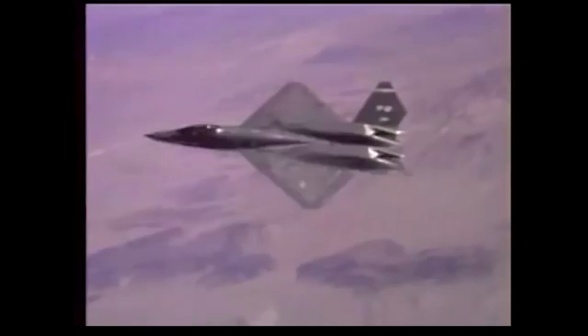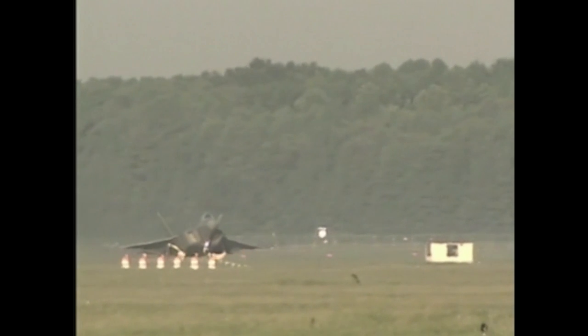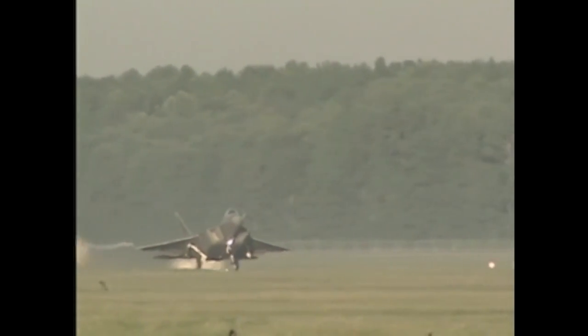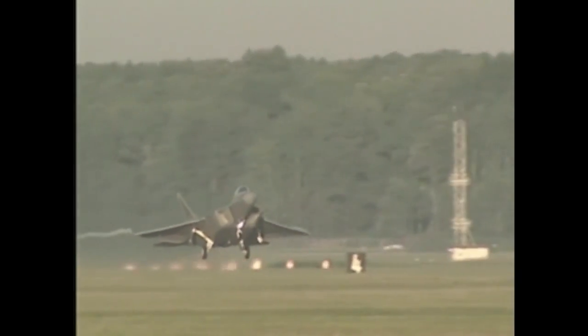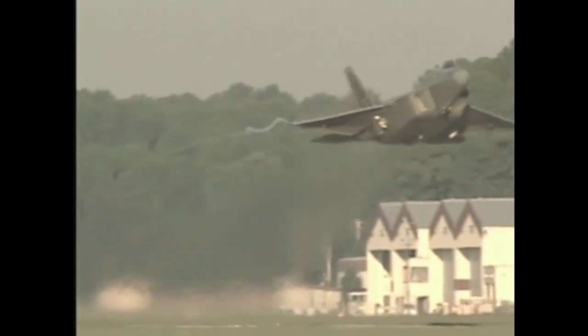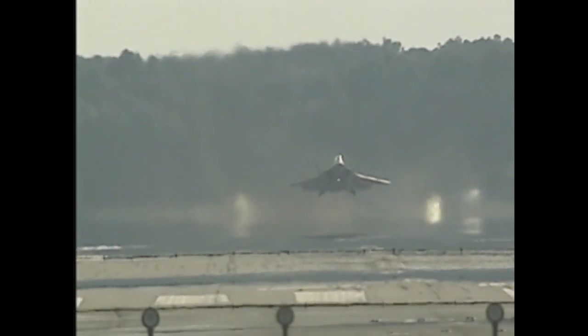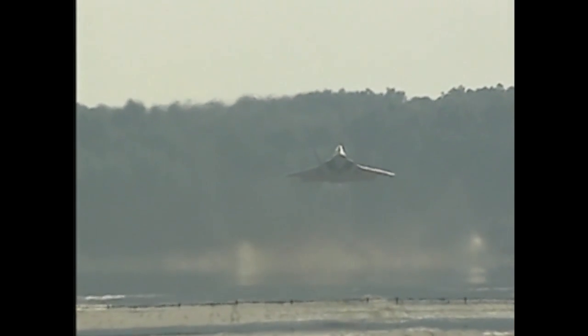Performance-wise, the YF-23 design was faster and more stealthy, while the YF-22 was slightly more maneuverable at low speeds, possibly due to thrust vectoring. The YF-22 is also generally seen as less of a risk when it came to manufacturing costs. In 1991, the YF-22 with the Pratt and Whitney engine combination were chosen as the winner of the ATF competition.